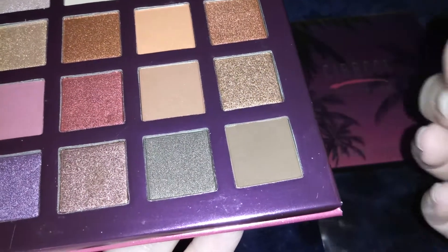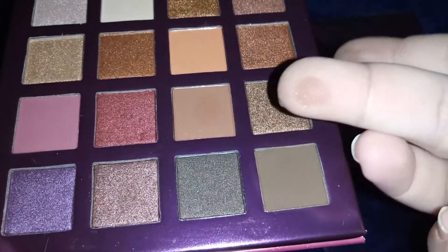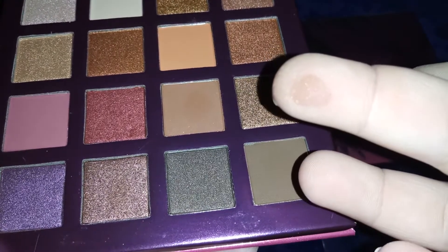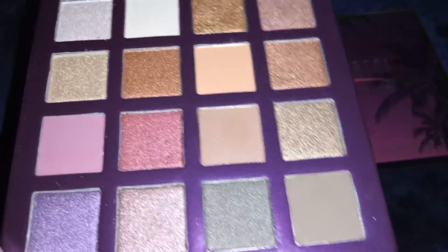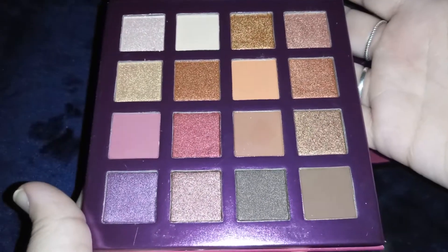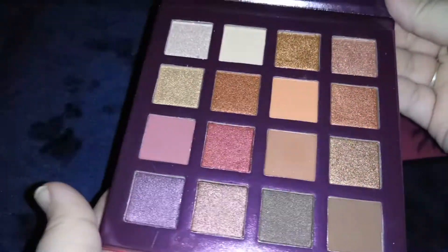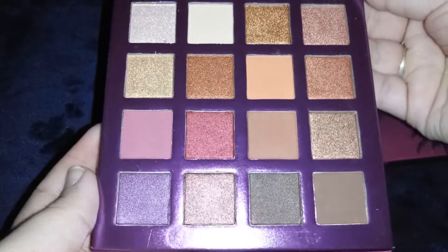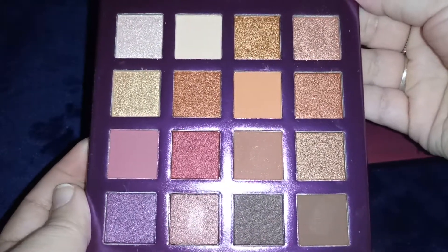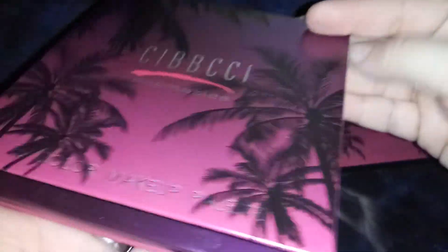Those are so pretty, I can't wait to start using these. If you want to order this, the link is down in the description. If you're looking for a really nice new set for yourself, this is perfect, or if you want to get it as a gift for somebody. Whoever you get this for, they're going to love it — or you can get it for yourself.